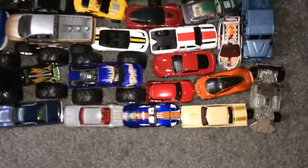Over here we have more cars — we have four monster trucks and a little Lucky Charms truck.